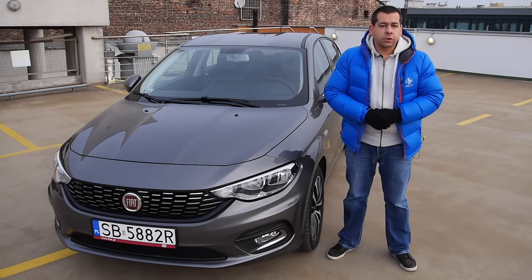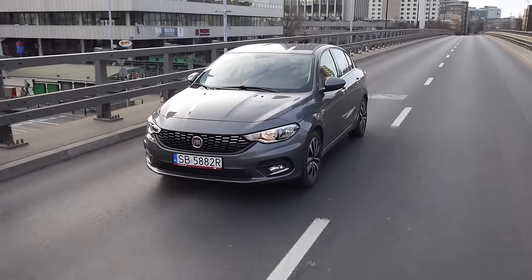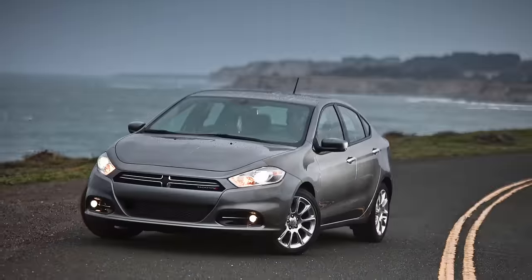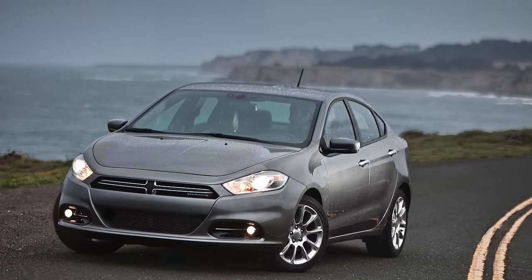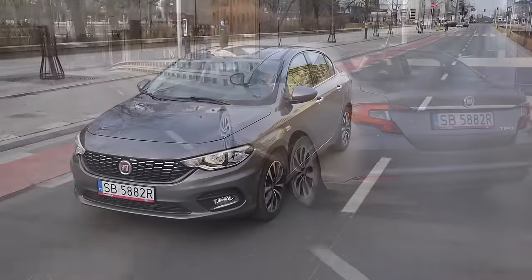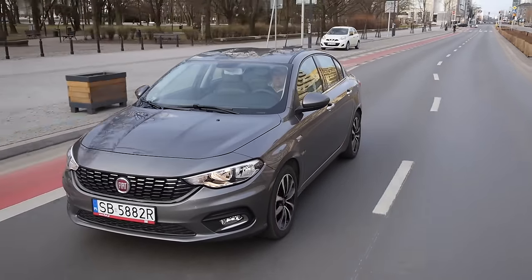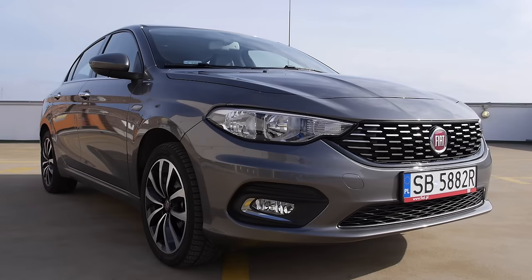Joining the sedan will soon be a station wagon and a hatchback. The Tipo may look like the Dodge Dart, but it's actually made on a different platform. That said, the Tipo may appear in Mexico as the Dodge Neon. Fiat says the Tipo is positioned in the C segment as a competitor for the Renault Fluence, Opel Astra Sedan, and Ford Focus Sedan — not a B-plus car like the Peugeot 301 or Citroën C-Elysée.